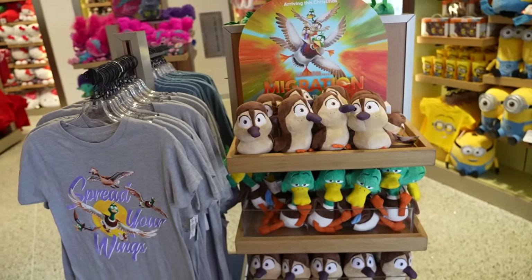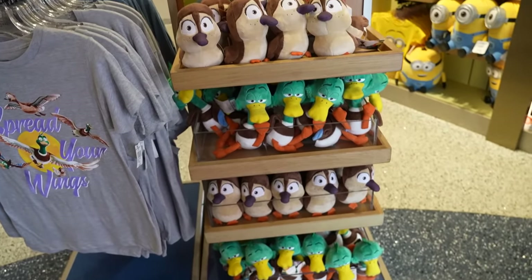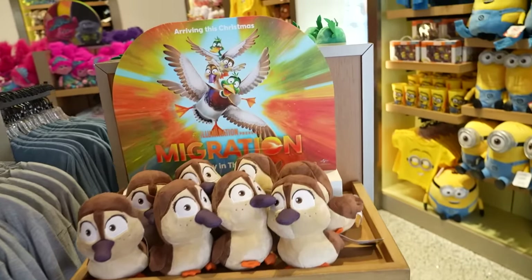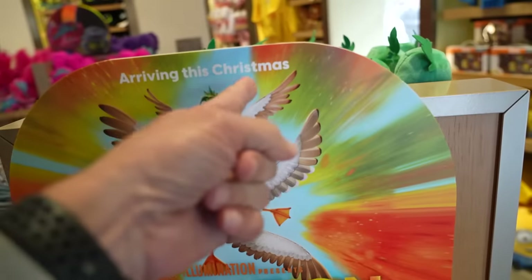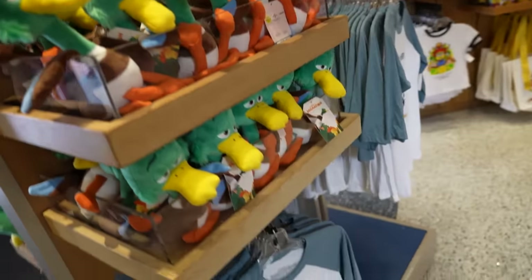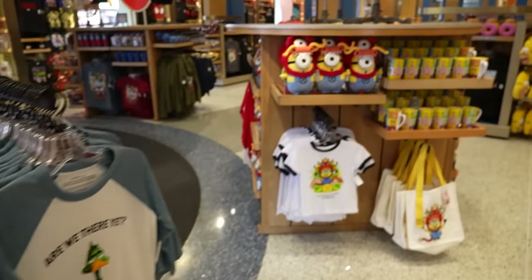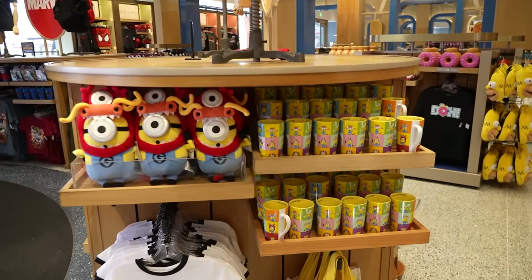There's also a display over here for the movie Migration that just came out. Did anybody see it? Was it good? It says it was in theaters at Christmas, so I think it's already been out. And then more Universal Studios Year of the Dragon stuff.